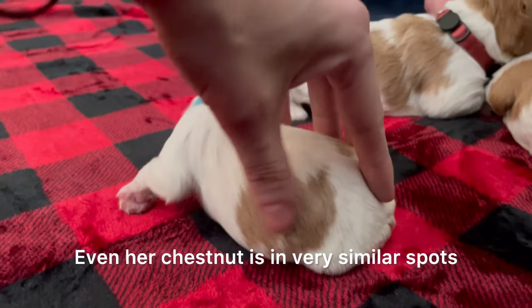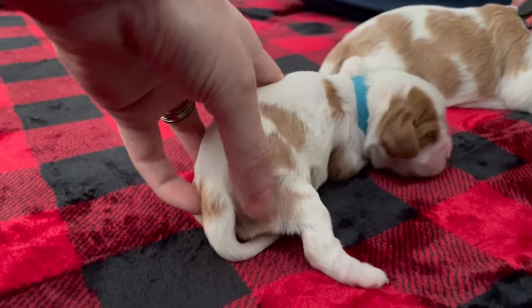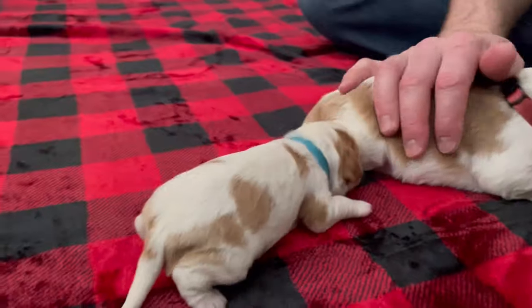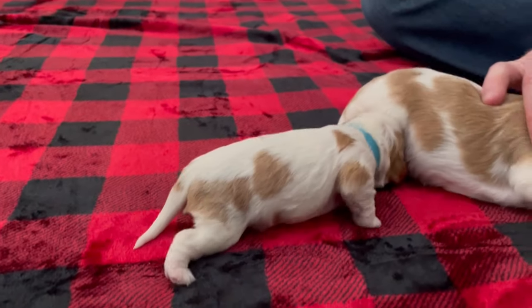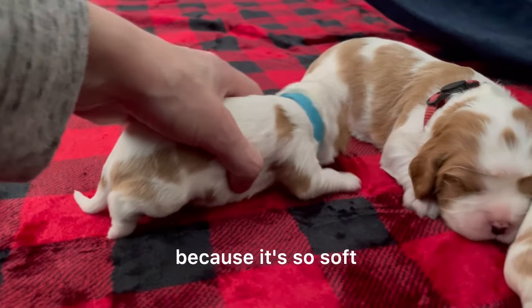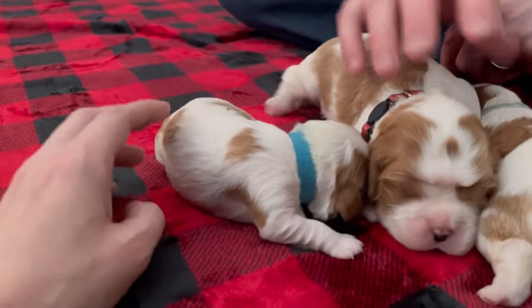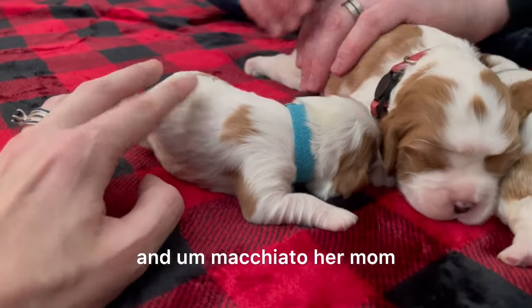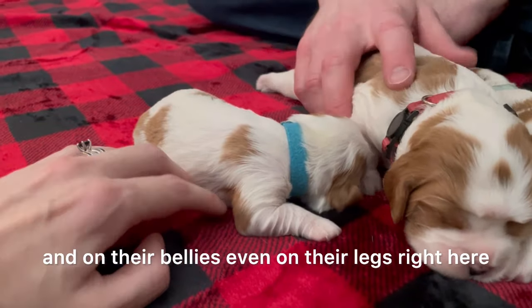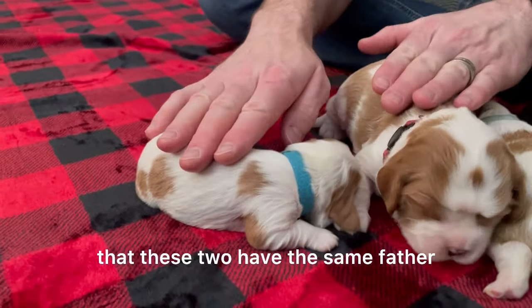Even her chestnut is in very similar spots and she's got about the same amount. Robin has a very long flowy tail, and Macchiato — her dad — his tail is like silk. I love to pull it because it feels so good in your fingers. His looks like a flag when he has it up in the air. Both Robin and Macchiato have very beautiful feathering on their chests, bellies, and even on their legs.